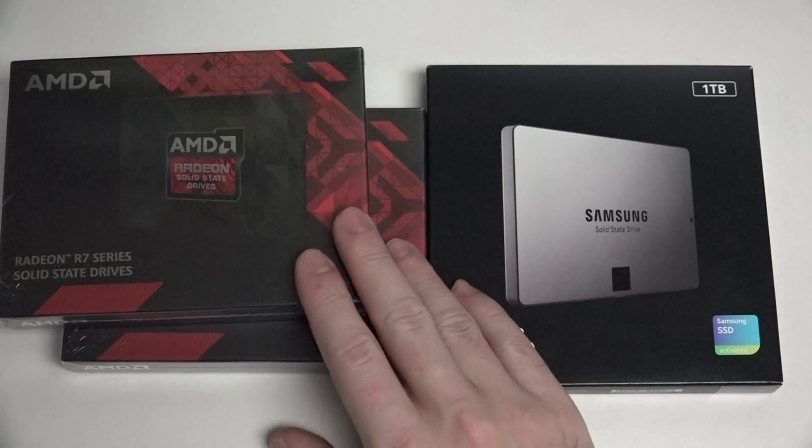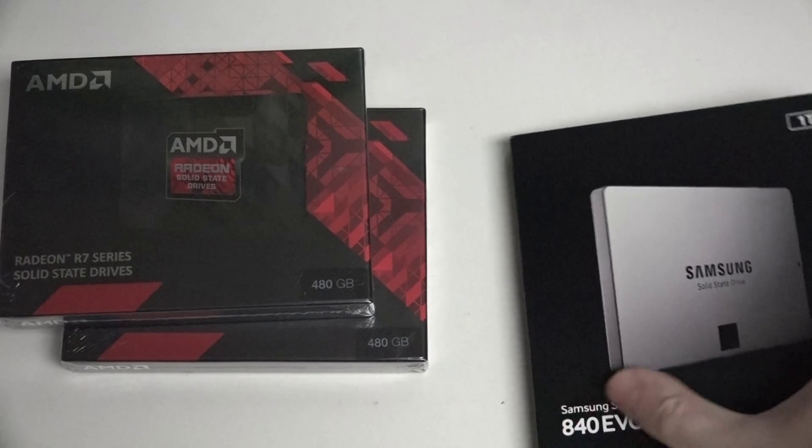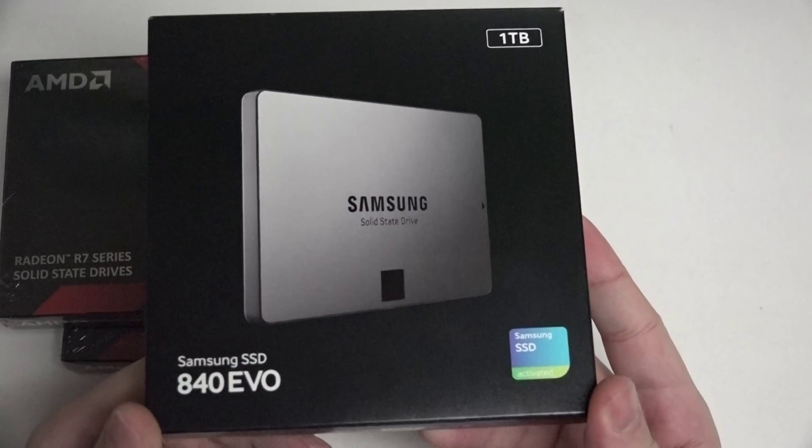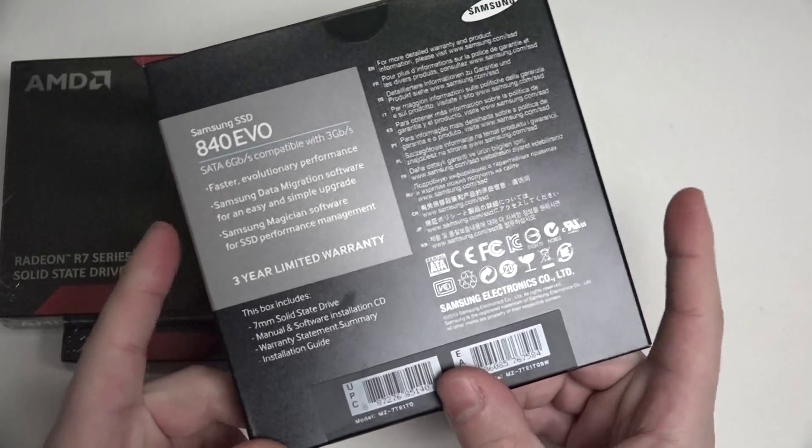For those of you unfamiliar, PCI Express SSDs are the fastest drives on the market — they're in a completely different class than these traditional SSDs that use serial ATA connections. Basically what it comes down to is what's best for your needs. If you're going with a RAID 0 configuration with the two AMD R7s, you're going to get uncompromised performance — basically the best in the business when it comes to speed on both the read and write side.